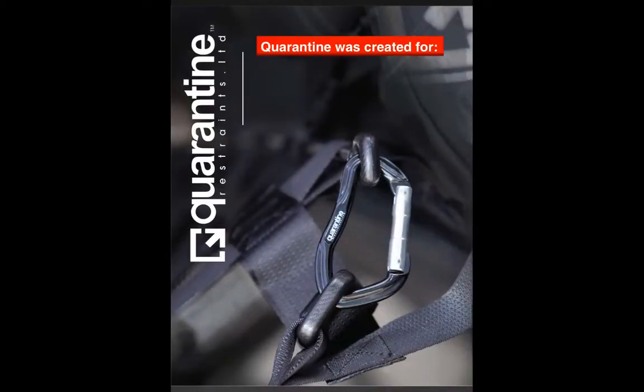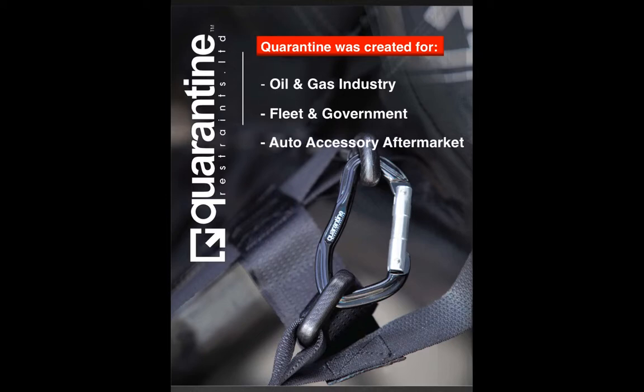Quarantine Restraints was created with these industries in mind: the oil and gas industry, fleet and government, and the auto accessory aftermarket.